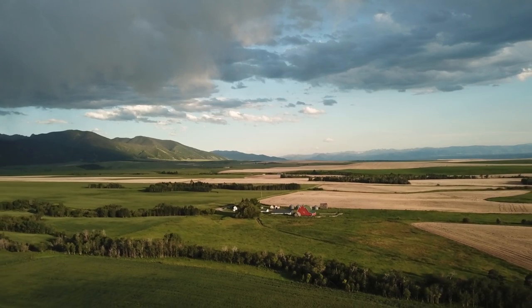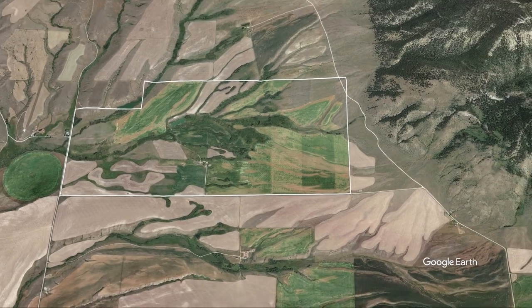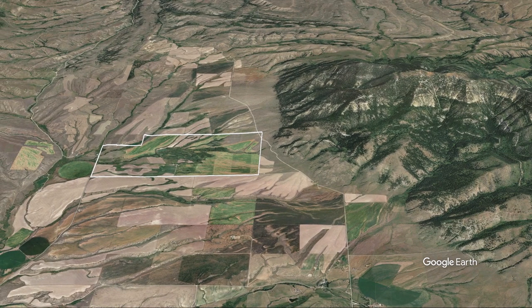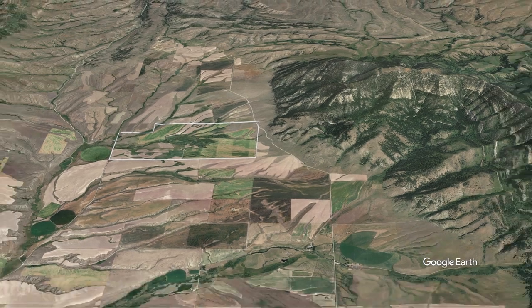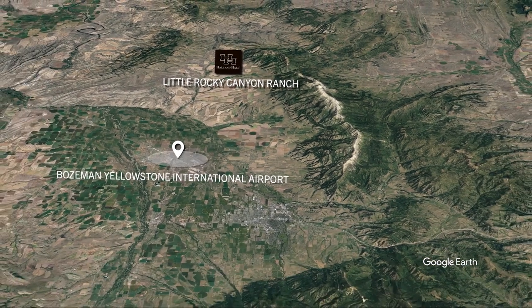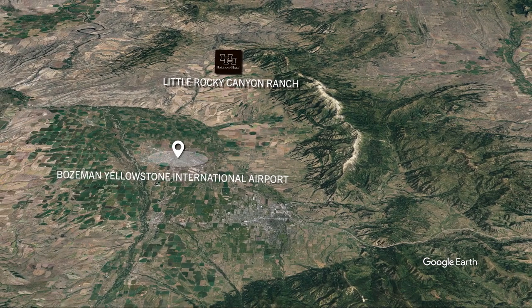Little Rocky Canyon Ranch is a 1,128 acre foothill property located in the Gallatin Valley — one of the most coveted locales in Montana. The Bozeman Yellowstone International Airport is just 19 miles to the south and provides non-stop flights to many major destinations.